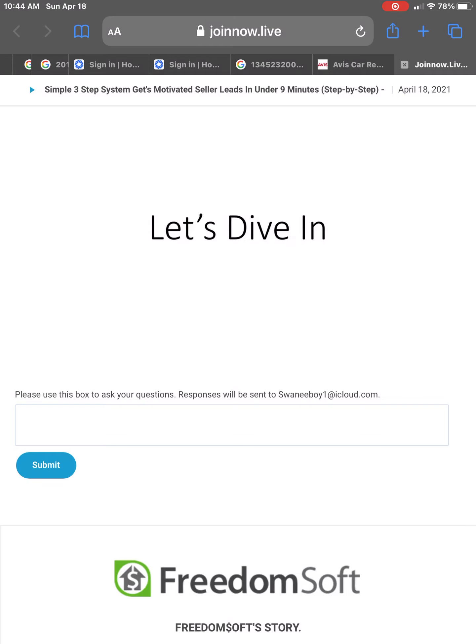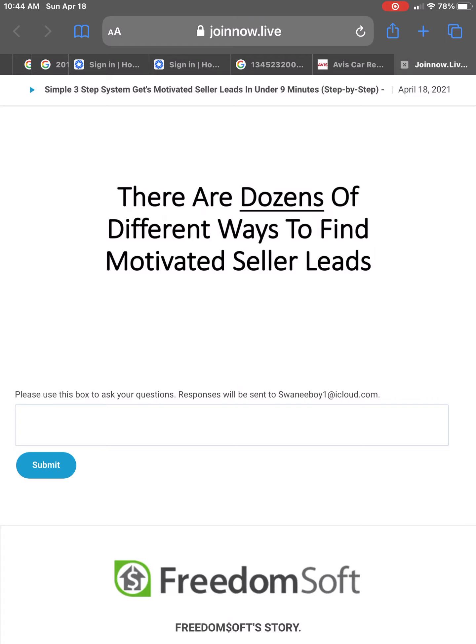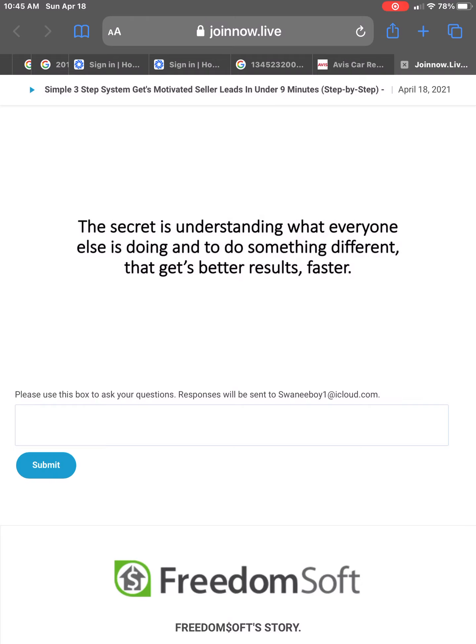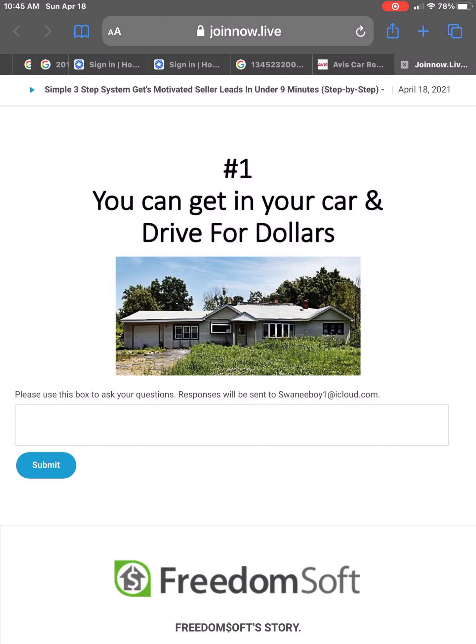So with that, let's dive in. There are literally dozens of different ways to find motivated seller leads. Most strategies work at different times of the market, and you need to know when to zig and when to zag. The secret is understanding what everyone else is doing and then doing something different that gets better results faster. Let's take a look at some of the options and what everybody's doing.